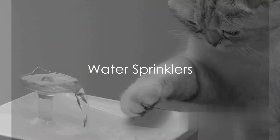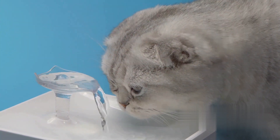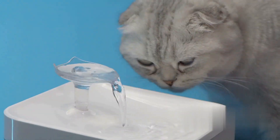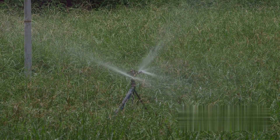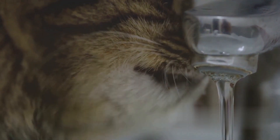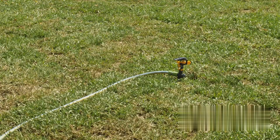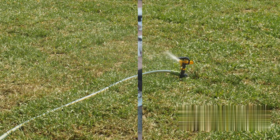Water sprinklers make it to our sixth spot. These are not your everyday sprinklers, but a clever adaptation of them — we're talking about motion-activated sprinklers. When a curious cat steps onto your lawn, the sprinkler senses the movement and sprays a burst of water. This sudden surprise might give our feline friends a startle, but it doesn't cause them any harm. It's an effective deterrent, especially for cats that love to explore your lawn.